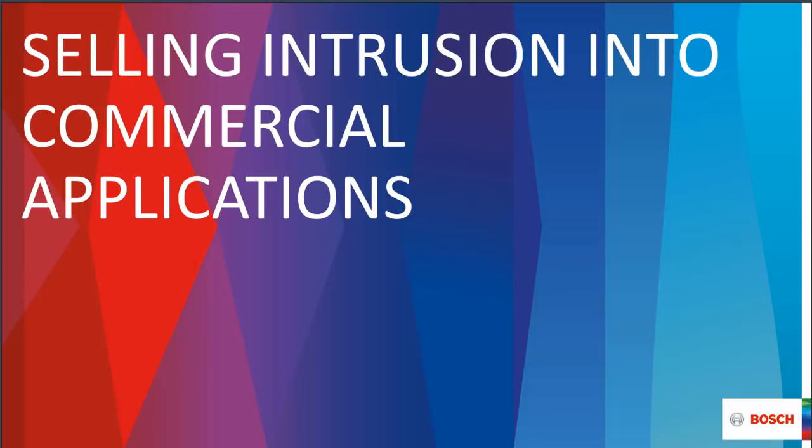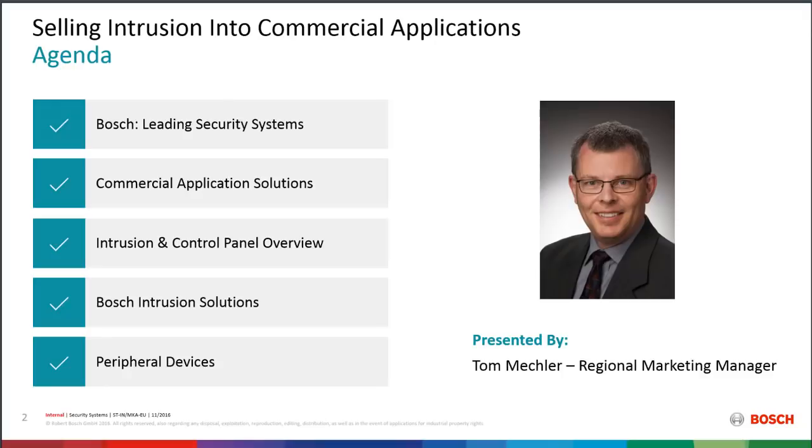Hello everybody and welcome to today's webinar. It's Tom Meckler speaking from Bosch Security Systems and today's webinar is all about selling intrusion into commercial applications. We appreciate your participation today. What we're going to cover is Bosch Security Systems as a commercial provider, things we've learned about serving the commercial market using our intrusion products, specific application solutions, intrusion control panels, and peripherals.